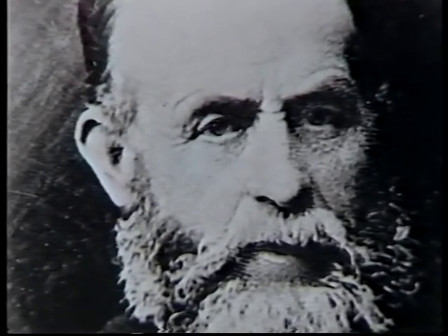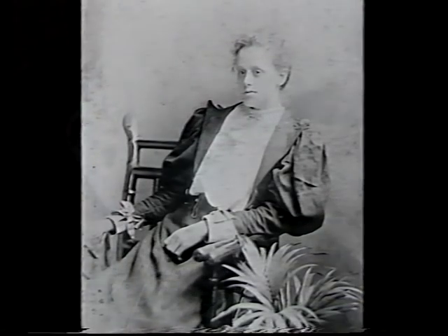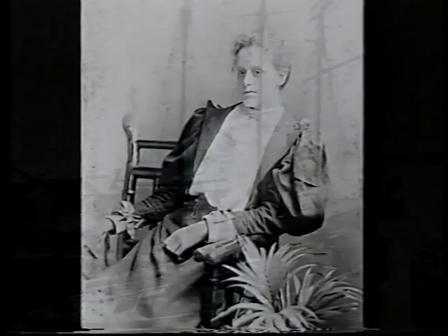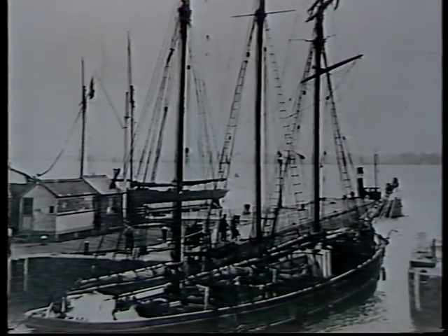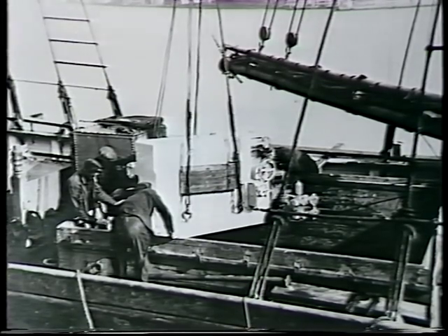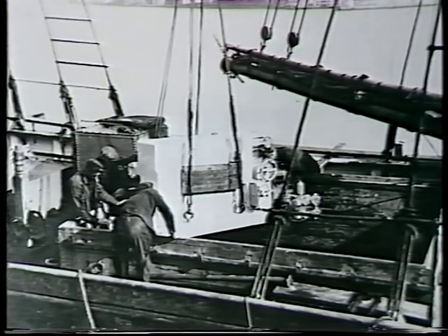Captain John Coppac owned the largest share of her. And this is Elizabeth Ellen Coppac, one of his two daughters, who gave the ship her original name. She was a strongly-built coastal schooner who spent her life trading around the West Country and Irish Coast. In her first eight years alone, she sailed nearly 40,000 miles and carried 24,786 tons of cargo.